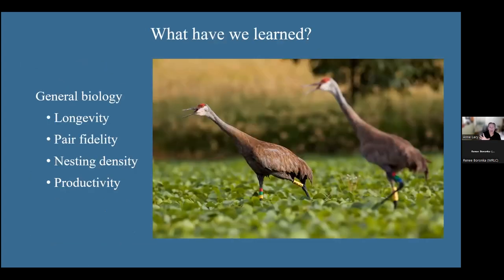From this long-term study, we know a lot about their longevity — how we know they can live at least 30 years. We know about pair fidelity, territory sizes and quality, nesting density and productivity — how many young they're putting out year after year — and to some extent where those young are going.